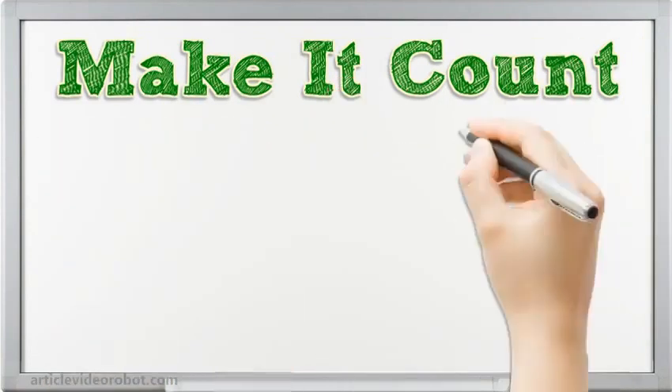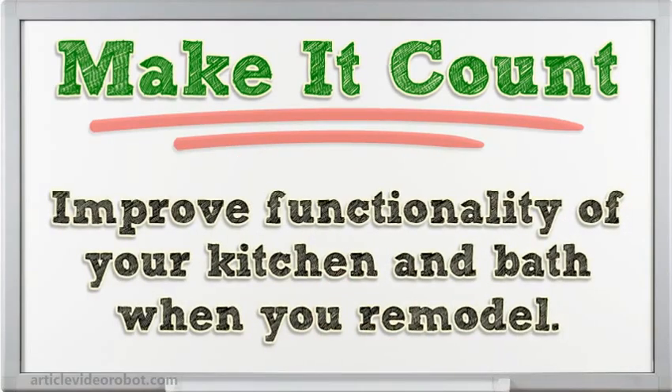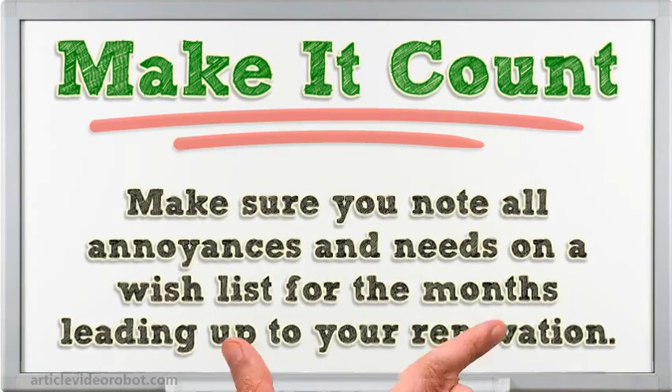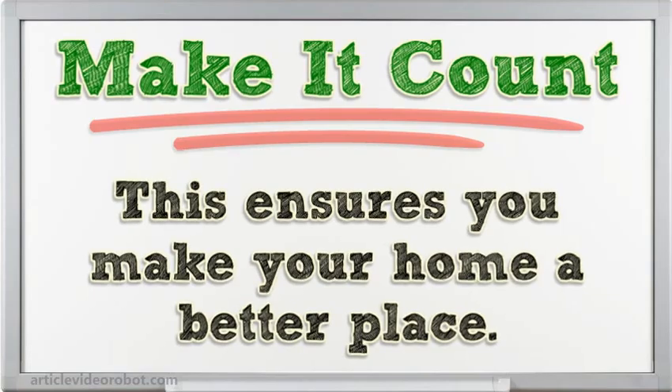Make it count. Improve functionality of your kitchen and bath when you remodel. Make sure you note all annoyances and needs on a wish list for the months leading up to your renovation. This ensures you make your home a better place.